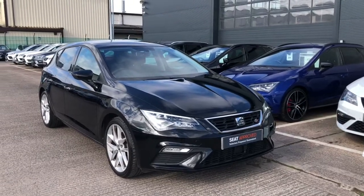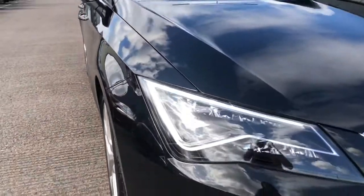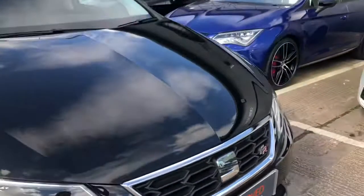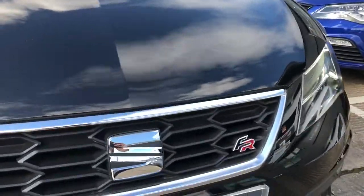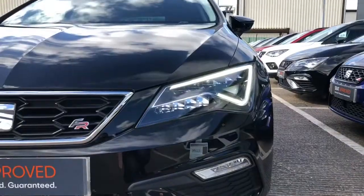Hi, welcome to Crew SEAT. This is a quick video tour of this outstanding SEAT Play-On. This is a SEAT Leon FR technology 1.4 TSI and it's a 125 PS 6-speed manual vehicle. This is a gorgeous vehicle we are delighted to be able to offer.